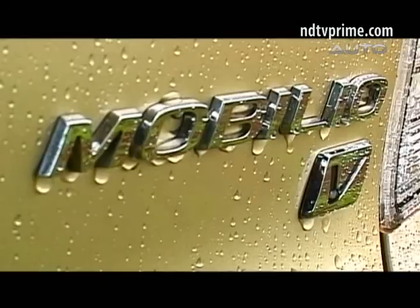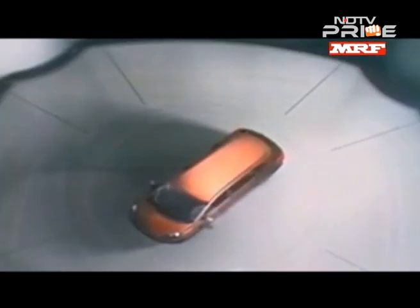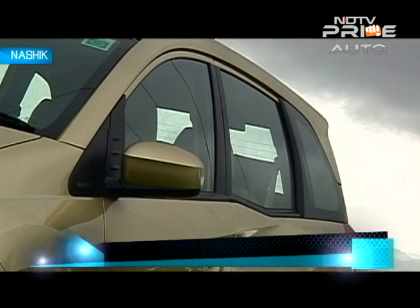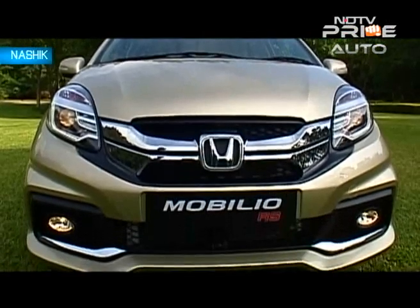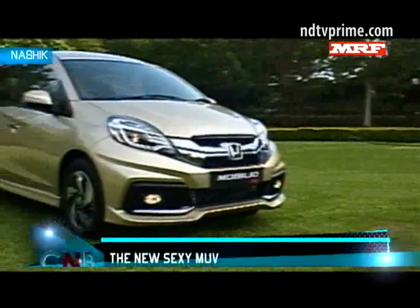The MUV space — never considered sexy, is it? But the Mobilio is going to try and change that to some extent. It is going to look primarily at individual buyers, not at fleet buyers. Bala had the chance to drive the car near Nashik, and we've got plenty to share. It was one of the big debuts at the February Auto Expo and has caught the imagination of the Indian consumer. Frankly, we can't recall a multi-utility vehicle launch getting so much attention. The Honda Mobilio is no doubt one of the year's most anticipated launches. So, is all the hoopla over this MUV justified?